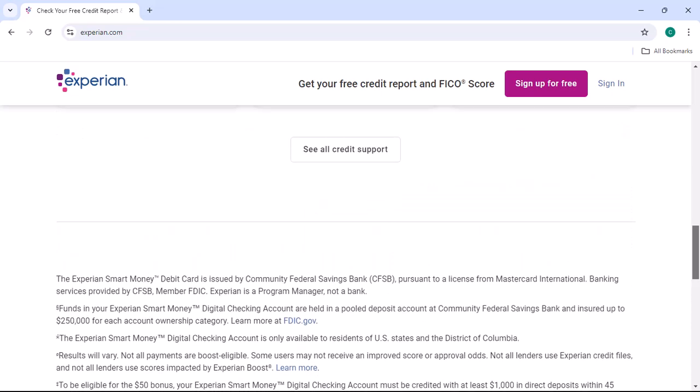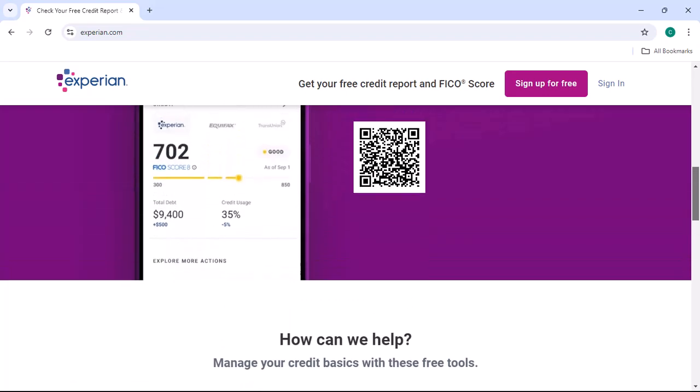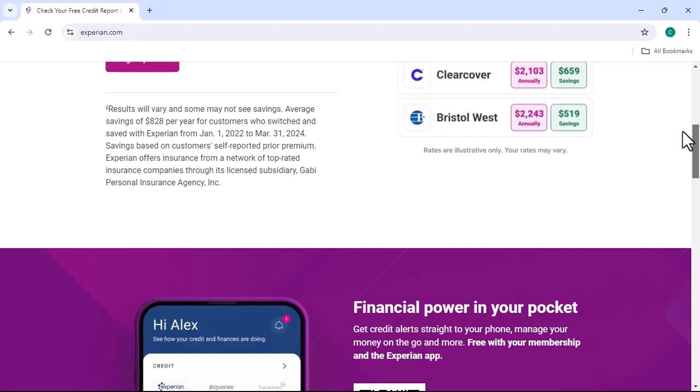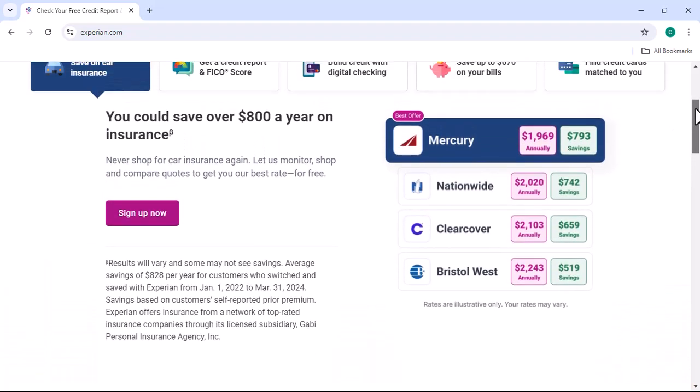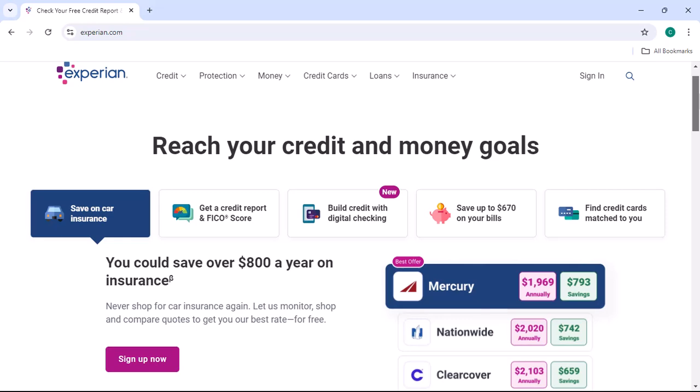Method 2: Credit Card Companies. Similar to banks, credit card companies often partner with Experian to provide their cardholders with additional perks. Some credit cards come with Experian Premium as a built-in benefit. If you're looking for a new credit card, consider comparing offers from different companies to see which ones include Experian Premium.